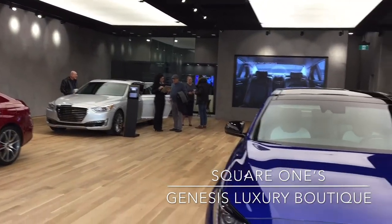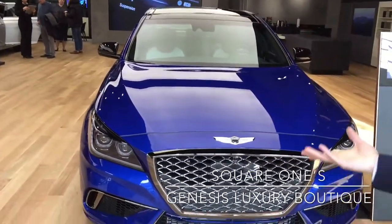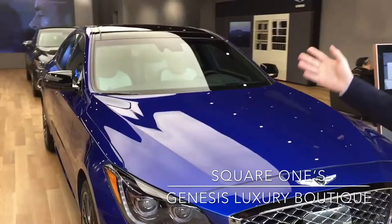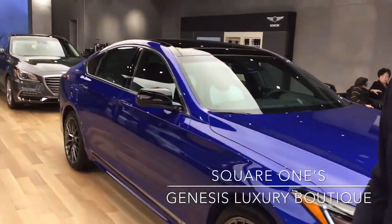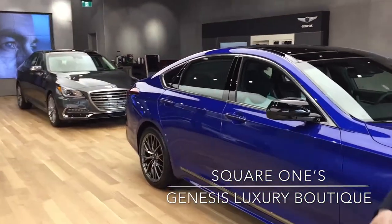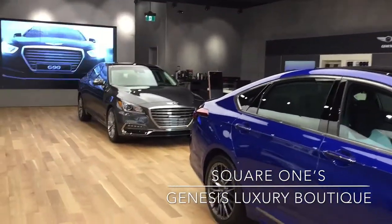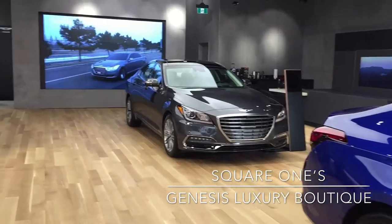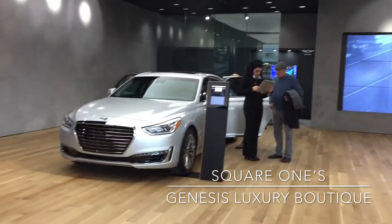We have the ever-popular G80 Sport in this beautiful Mallorca blue color. That's my favorite, to be honest — I love the G80 Sport. It's the best-selling car, 43% of sales per month. We also have the G80 regular at the back there, which is the tech package, and finally the flagship model G90 5-liter V8.